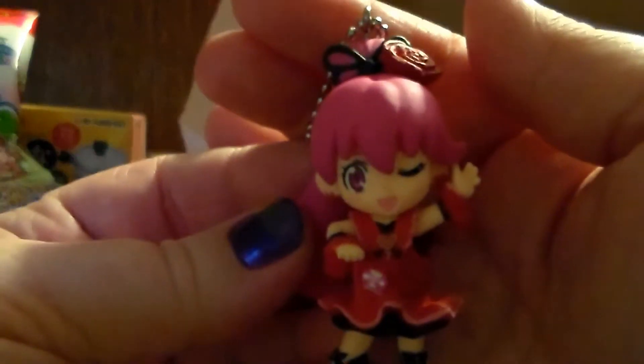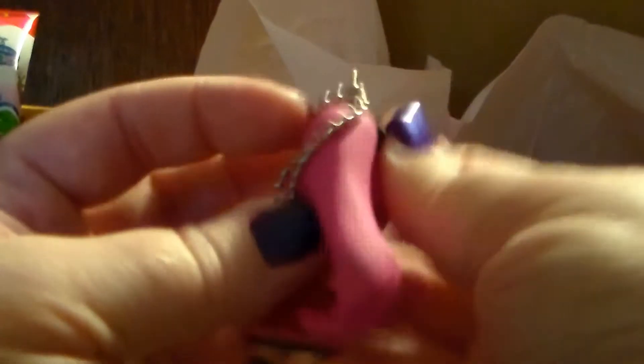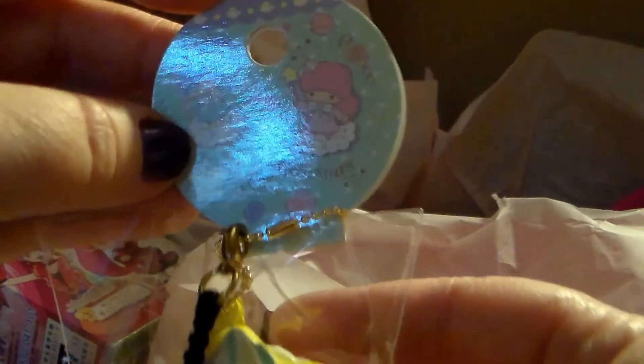It came with a little piece of candy, and here she is — very cute, very nice detail. I also got another one of these, which actually if you guys have seen I got one of these last time, but it did come with the box. It's still very cute.